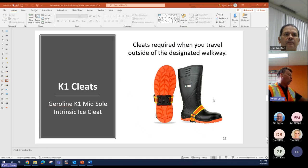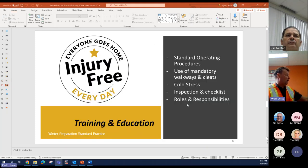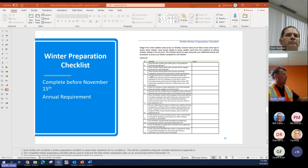These are the cleats we use. This is our main one — heel cleats. They come in different sizes: low, medium, and high, depending on the boot type you have. We also have some that cover the whole sole, and some that just go on the heel. I prefer wearing the heel cleat along with the main one — I feel if I'm going to slip it's going to be on my heel. When it comes to training and education, we train our employees on standard operating procedures, use of mandatory cleats, cold stress, the inspection checklist, and roles and responsibilities. This is an example of our winter preparation checklist covering status, completion, and who's going to get it completed.